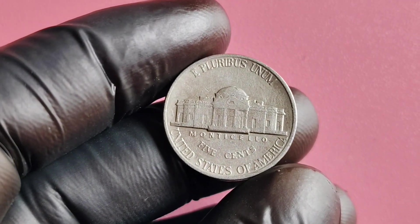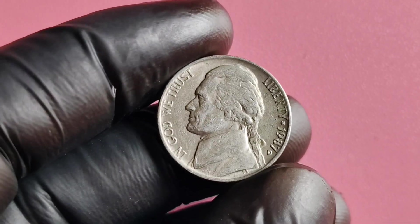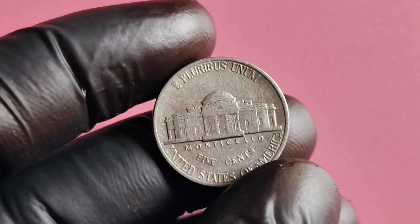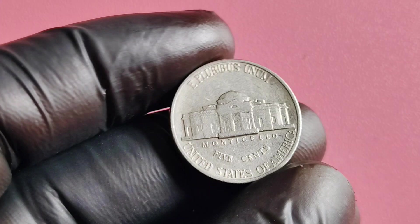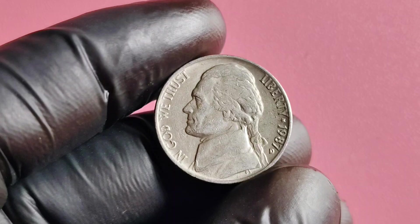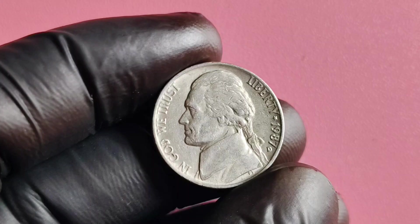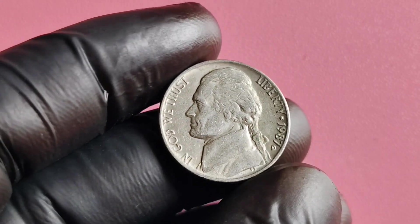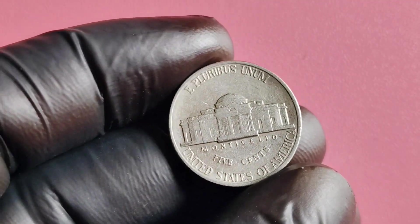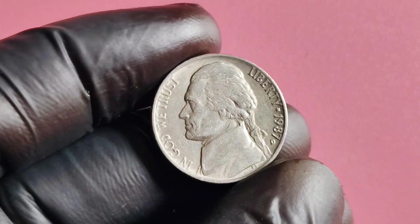Let's not waste any time and dive straight into the fascinating story behind this remarkable coin. The 1987 D Mintmark Jefferson nickel was produced by the Denver Mint in 1987 and is part of the Jefferson nickel series that has been circulating in the United States since 1938. The design features a portrait of Thomas Jefferson on the obverse side and Monticello on the reverse side. What makes the D Mintmark version so special is its rarity compared to other mintmarks.